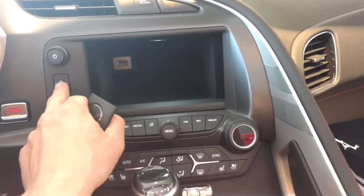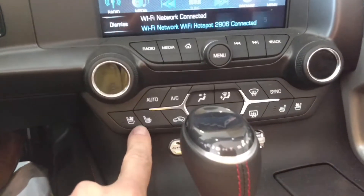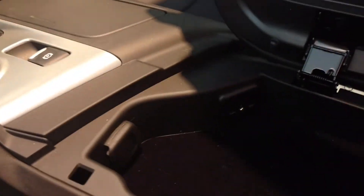Of course, you got your seeker hide in place. And there's your heated air-conditioned seats right there. It's our console with more charging ports.